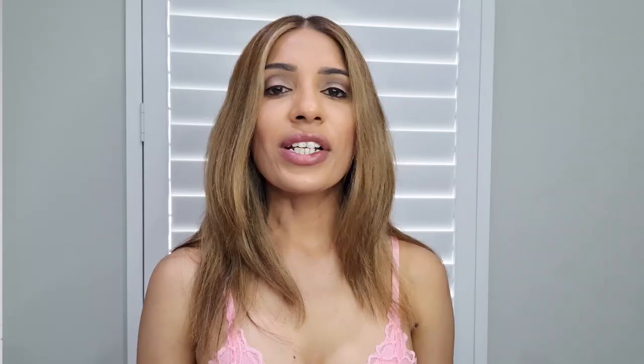Then comes tea tree oil. Tea tree oil is well known for its anti-inflammatory and anti-microbial properties. Tea tree oil is very effective against p-acne bacteria, which are the cause of acne.